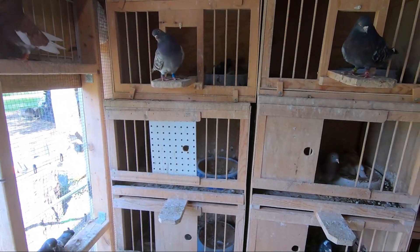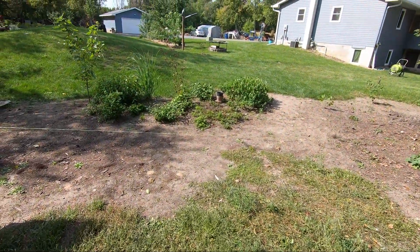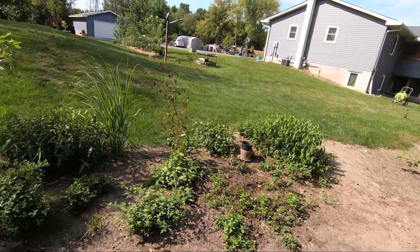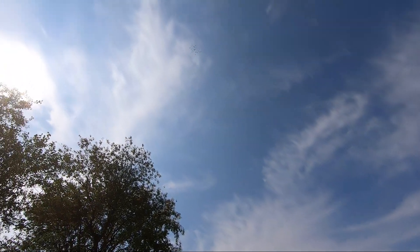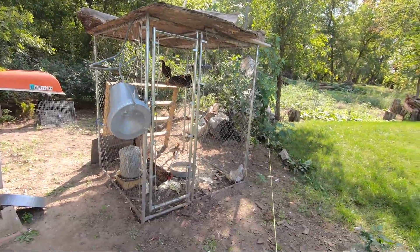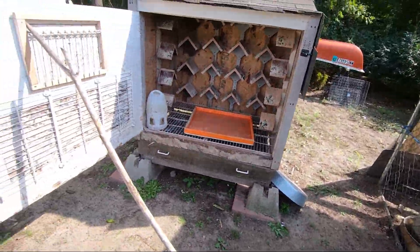All the birds are doing good. We're just gonna hop out of the main loft and wait for the kippers to come back. Hopefully they don't fly too long. They're flying a little higher than what I would like right now — it's a decent height but I'd like them to fly a little lower for judging purposes. We'll wait for them to come down, feed them, and walk through those birds real quick, then go from there. Stay tuned.